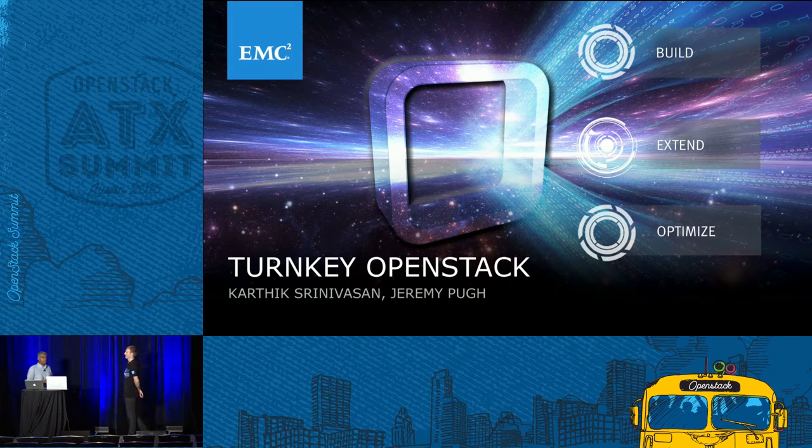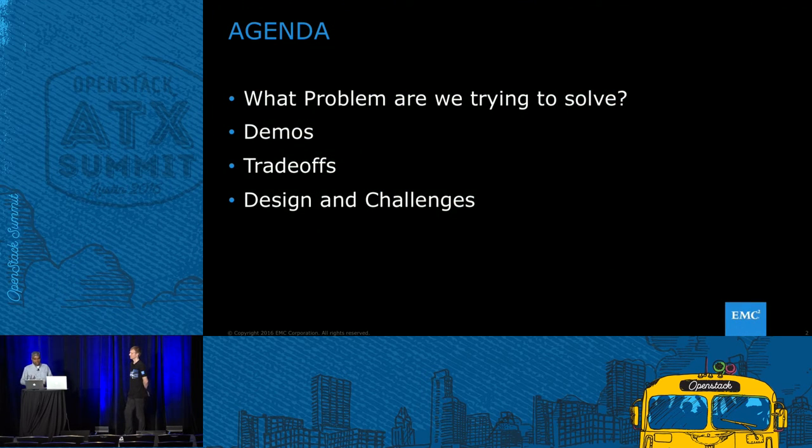Hi folks, good morning and welcome to the session on turnkey OpenStack. We know you have a lot of other sessions to attend, so thanks for taking time to come here. As Jeremy mentioned, we will be giving away an Amazon Echo at the end of the session. We've been working on a project called Project Caspian for the last year and a half, and we'd like to show you what we have done so far. It's about making OpenStack turnkey — not just from a setup and deployment standpoint, but from an operations and ongoing operations perspective.